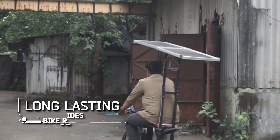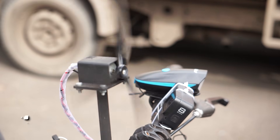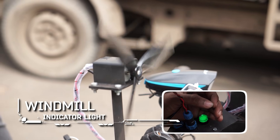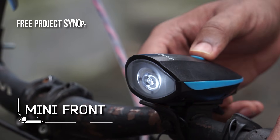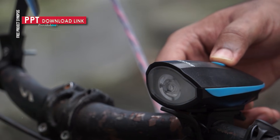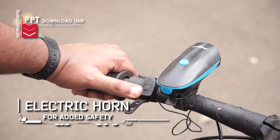We've also added some smart features to make the bike more functional: a windmill indicator light that glows whenever the windmill is generating power, a mini front LED light for extra illumination during night rides, and a horn for added safety in traffic.